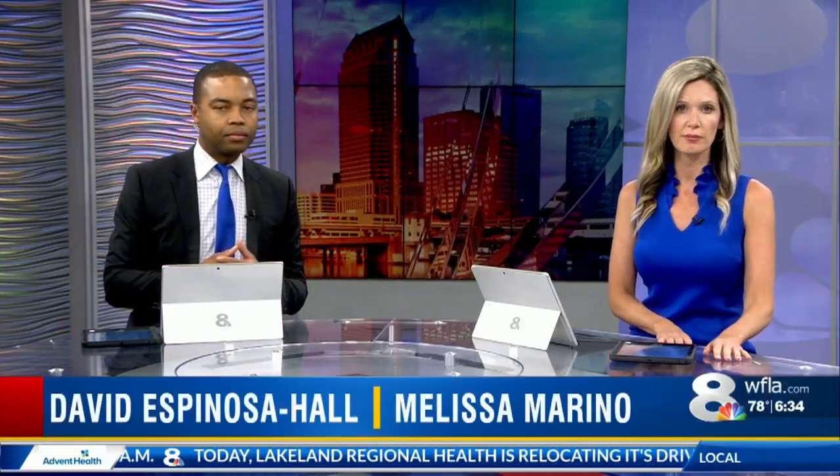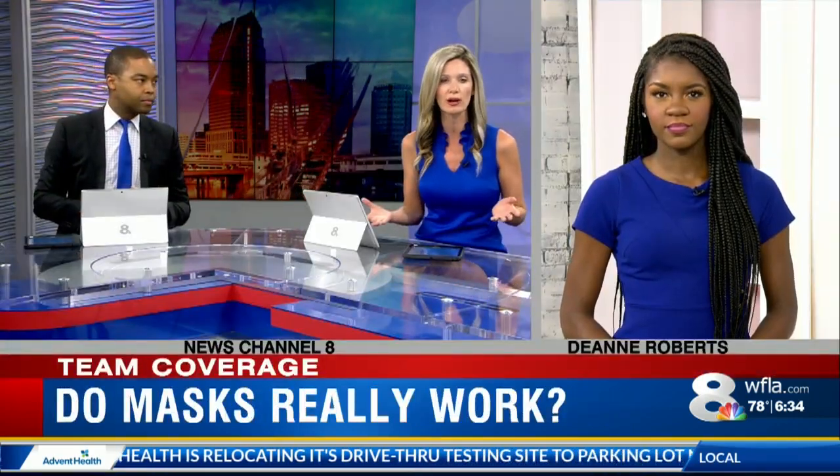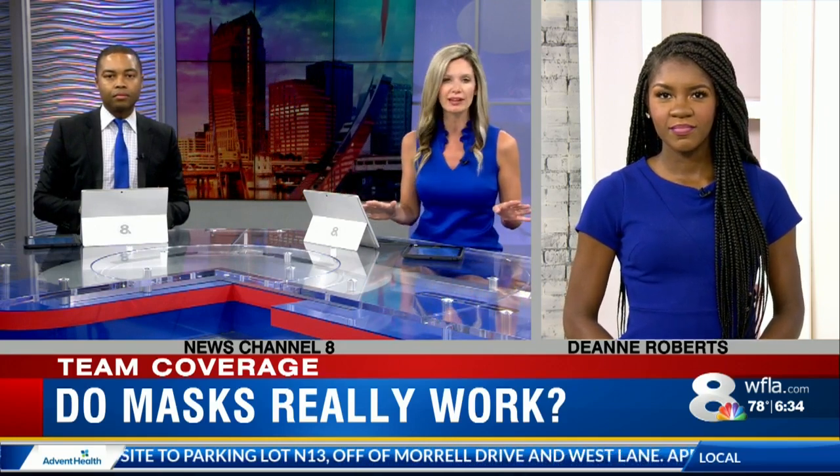But does wearing a mask really work? 8 On Your Side continues team coverage this morning as local officials scramble to figure out how to slow the spread of COVID-19. 8 On Your Side's Dan Roberts is live in the studio breaking down all the latest science.